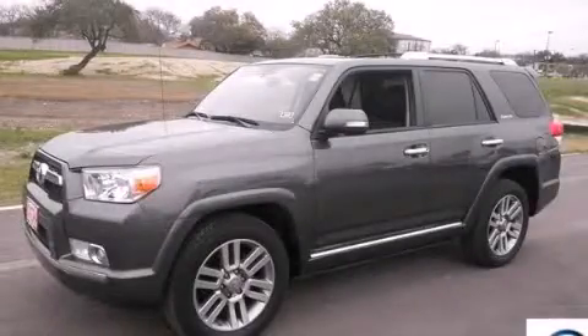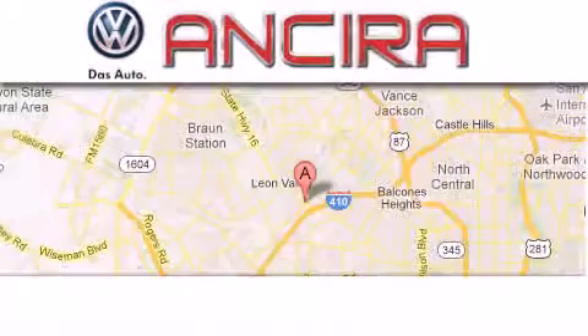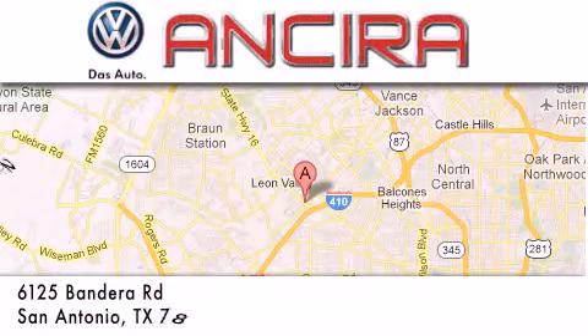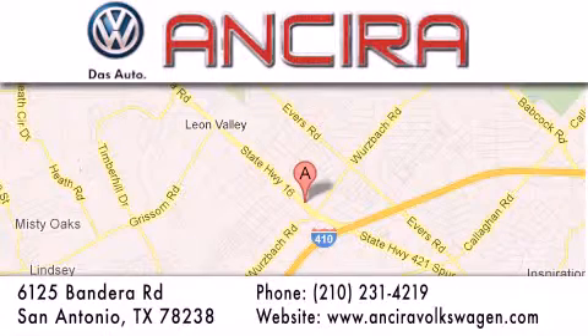Call now to find out how you can own this breathtaking vehicle. Ancira Volkswagen is conveniently located at 6125 Bandera Road, just outside Loop 410. Come by and experience the Ancira Volkswagen difference today. When you think of Volkswagen, think Ancira Volkswagen.